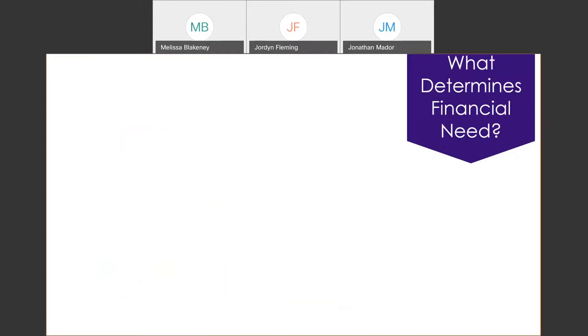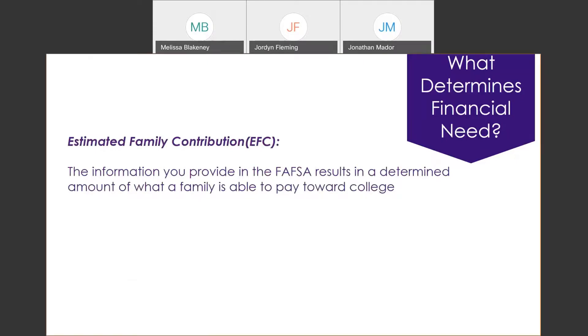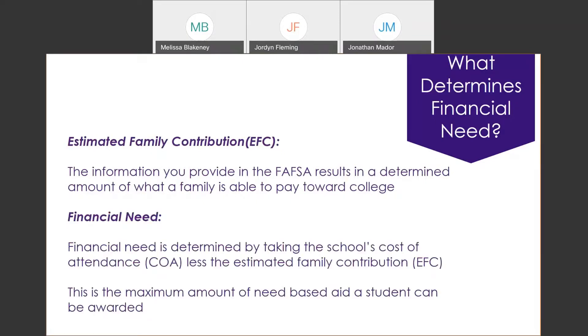Financial need is determined based on the FAFSA information you provide. It produces what the federal government calls your Estimated Family Contribution, or EFC — an acronym commonly used in the financial aid world. This represents what the government believes your family can contribute toward your college education. Your financial need is then the cost of attendance minus your family contribution. In most instances, the maximum need-based aid you can receive is based on that financial need calculation.